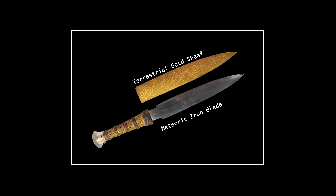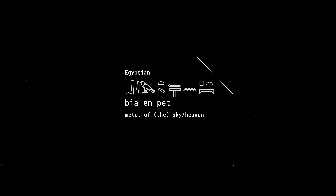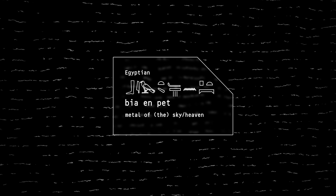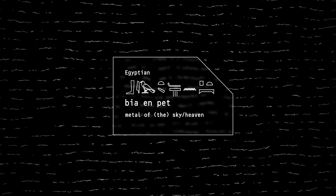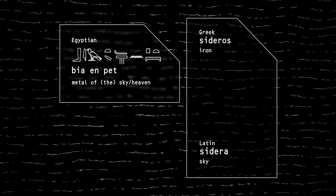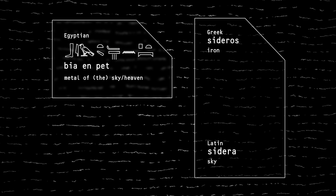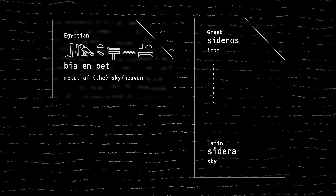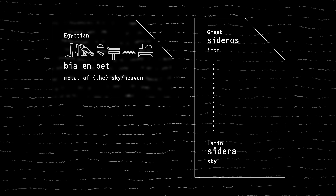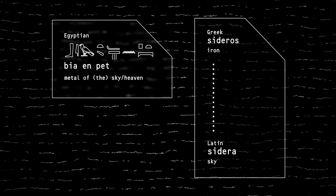Tutankhamun's knife is just one of a number of objects made by the ancient Egyptians from meteoric metal. What we know as iron in English today was known as 'metal of the sky' or 'metal from heaven' to the ancient Egyptians — although possibly 'heaven' is unrelated to its origin, rather a boast of the metal's quality. There are etymological coincidences elsewhere: the Greek word for iron, sideros, is related to the Latin word for star, sidera.